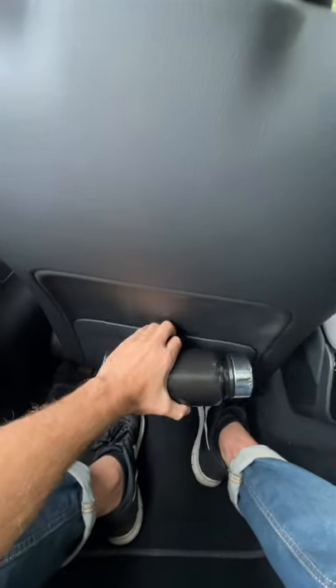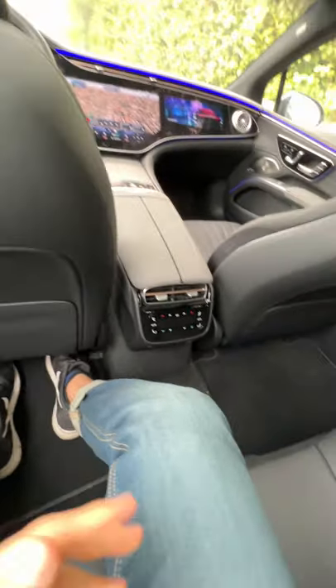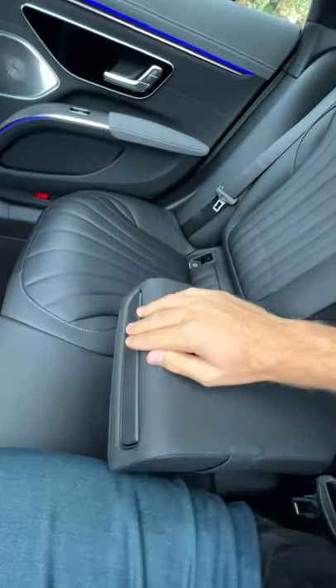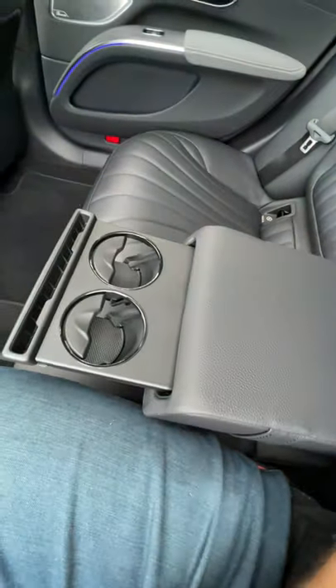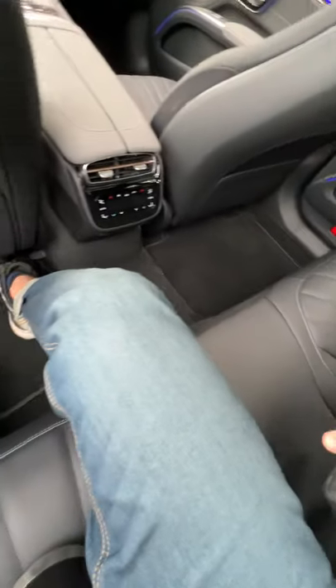Here in the back we've got a map pocket — try it — fits easily, that's one space. There's a center console that comes down with cup holders; they look cool but they're too small. Door pocket, third chance.